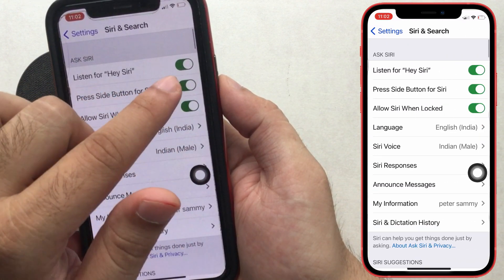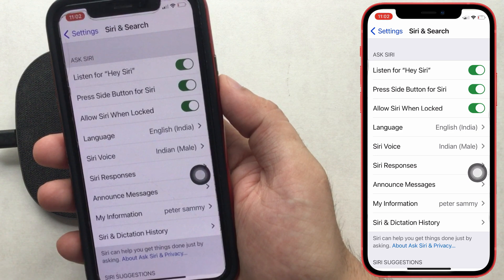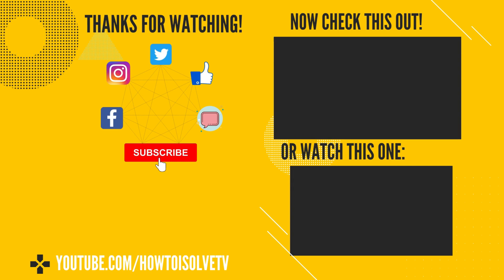The first option is Hey Siri — enable the toggle and set it up with the screens you see. Also make sure Show App Behind Siri is turned on, as shown in the first solution.